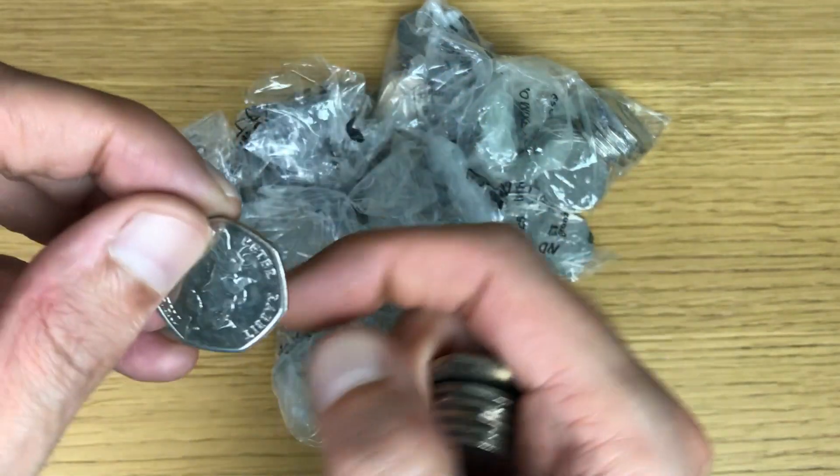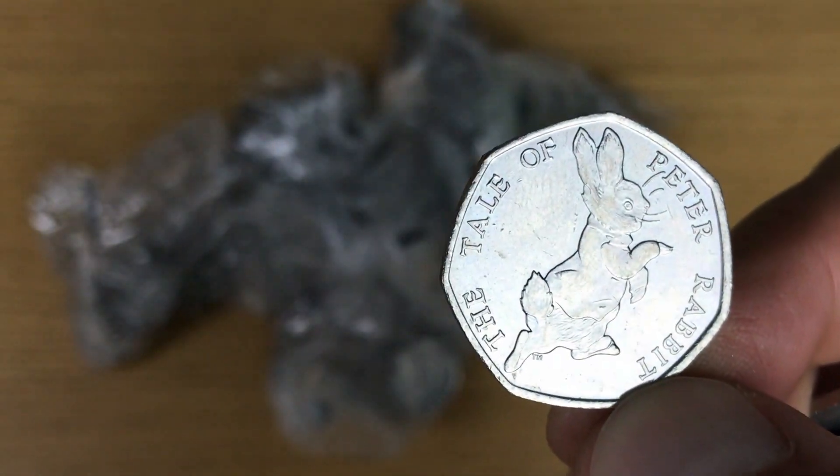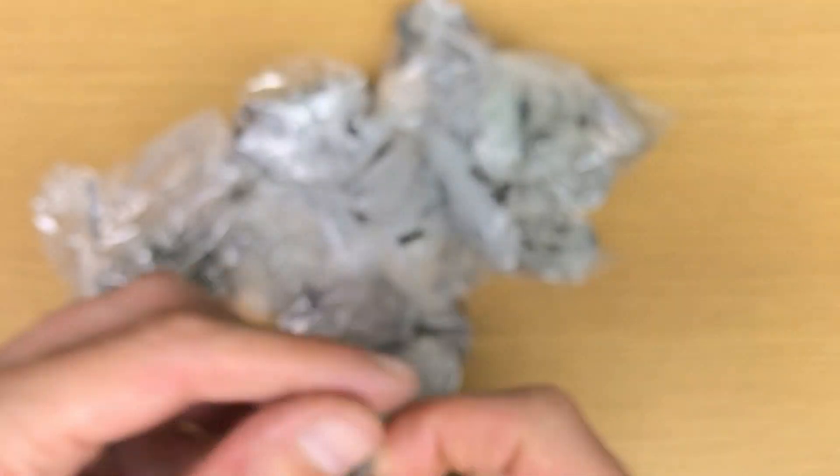First find for today: Peter Rabbit 2017.